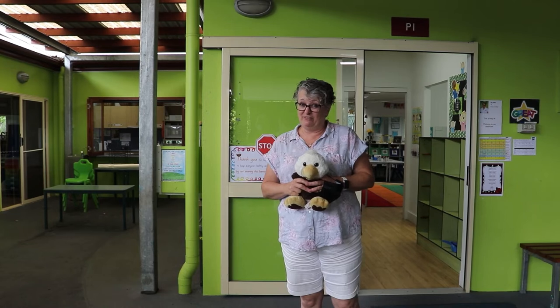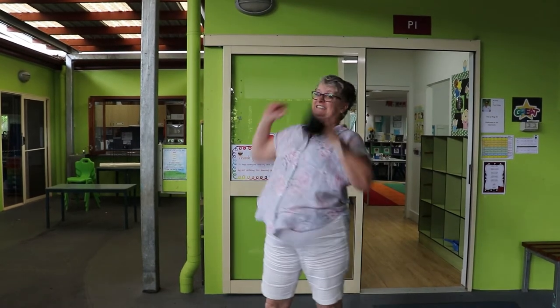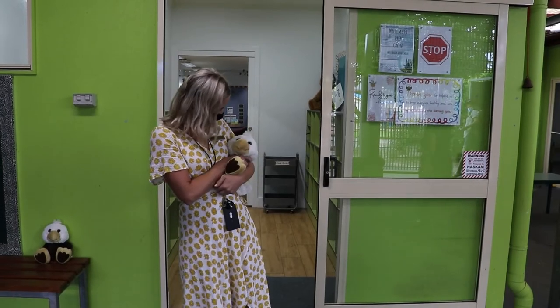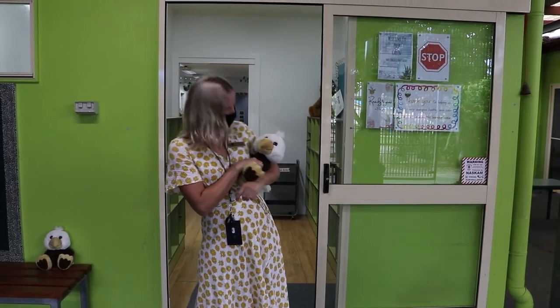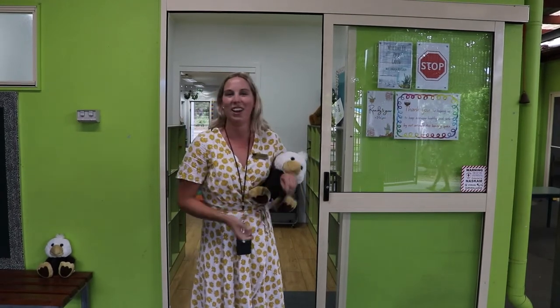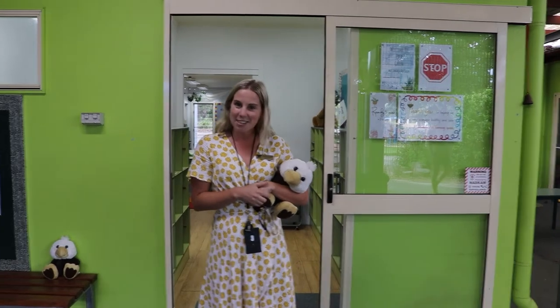That's what's going to happen on the very first day. Elliot's going to go over and visit Prep Green now so they can see what they've got to do as well. I'm so looking forward to seeing you on Monday — we're going to have such a great time together! Elliot, what are you doing here? Hi everyone, welcome to Prep Green for 2022! My name is Miss Finger and I'm so excited to meet you on Monday.